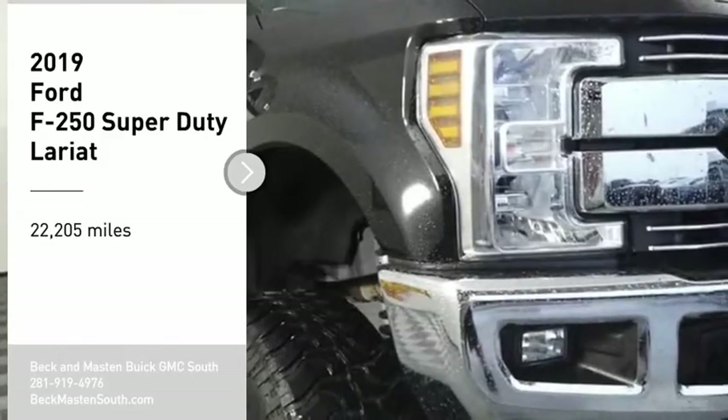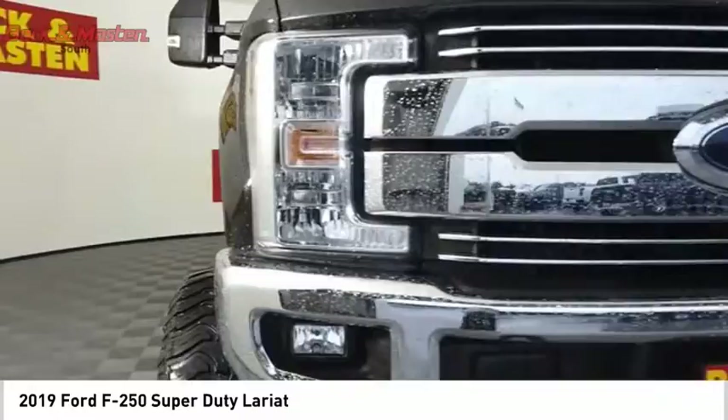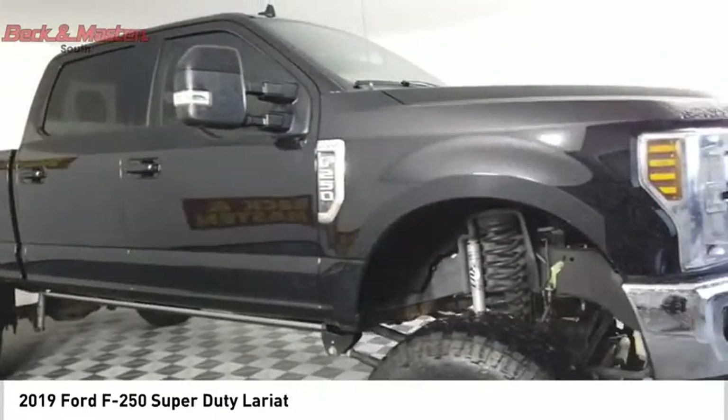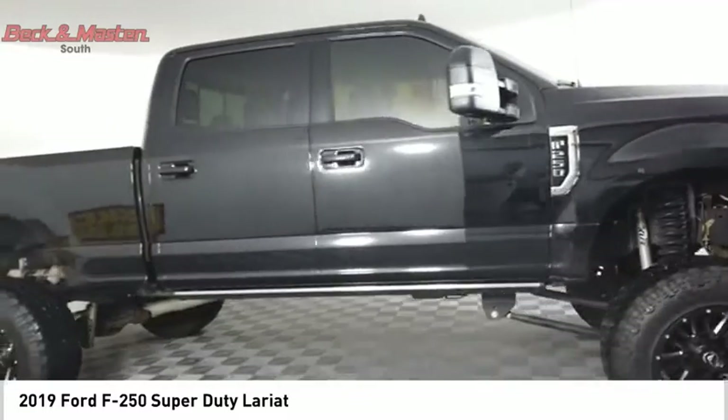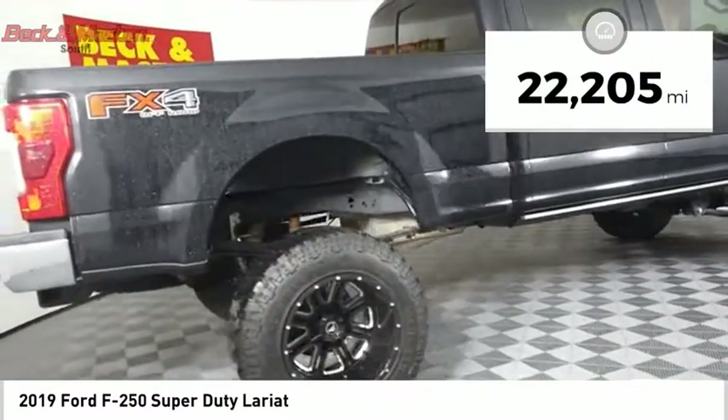We are pleased to show you the 2019 F-250 Super Duty — head-to-head fuel efficiency, head-to-head towing, head-to-head torque. Ford F-250 Super Duty. This vehicle has less than 25,000 miles.